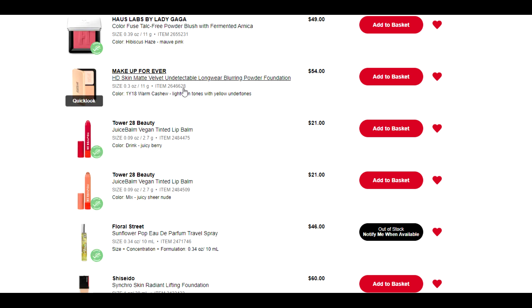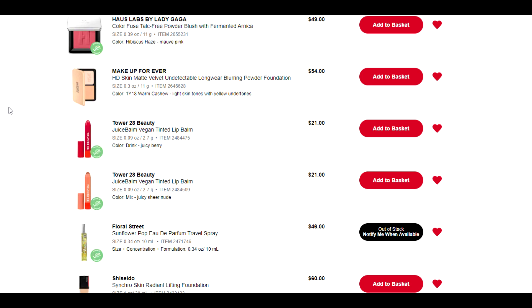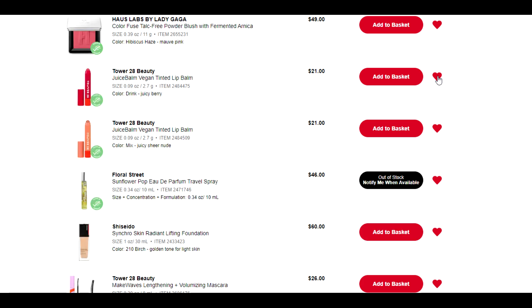Makeup Forever — powder foundation. Again, I heard somebody talking about it and saying they really enjoyed it. I have had good luck with Makeup Forever products in the past — I've enjoyed pretty much everything I've tried from them. But I have two powder foundations already and they're just not something I reach for very frequently. I don't dislike them per se, but there's a time and a place, and we're heading into summer and I don't like powder foundations for summer. I don't see myself buying this anytime soon regardless, so I am going to remove it.